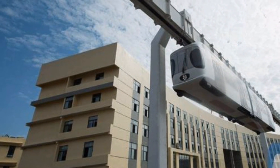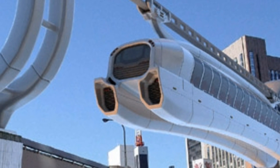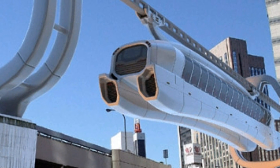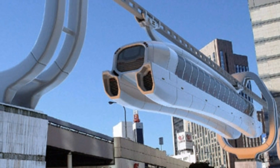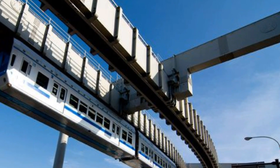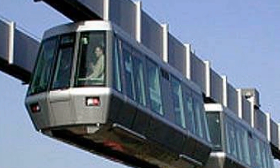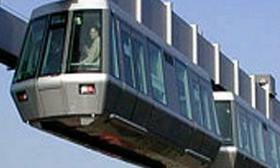Each carriage can carry up to 120 passengers, and once open to the public, the expected operational speed is 30 to 40 km per hour — which is actually quite slow compared to China's subway trains. Once officially opened, Chengdu will be the first Chinese city to run the sky train.